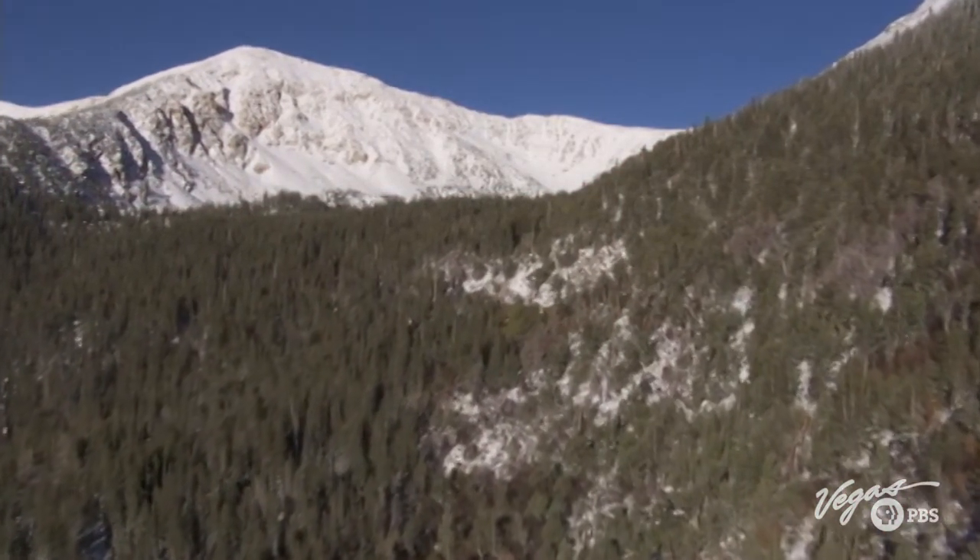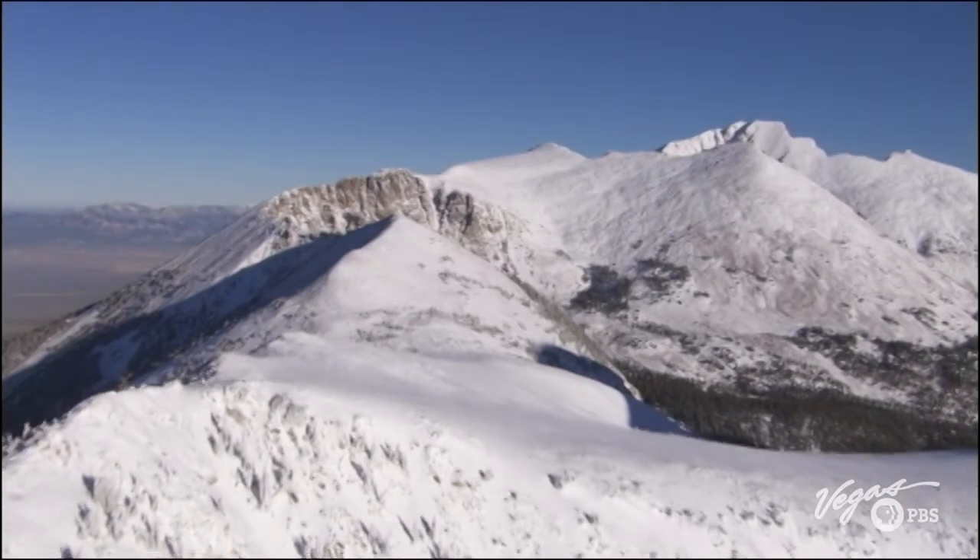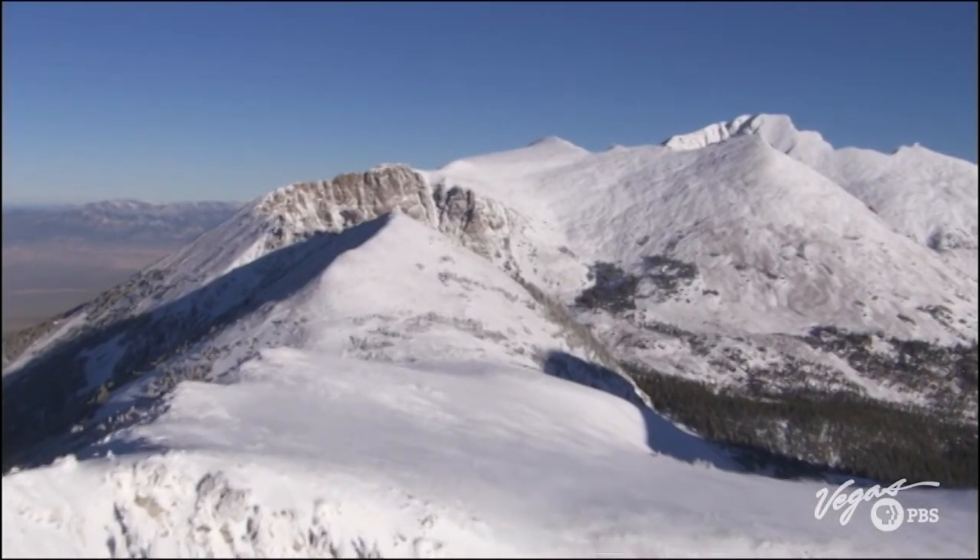What do you get when you venture off the beaten path and take a chance on a snowy mountain trail? We're about to find out.